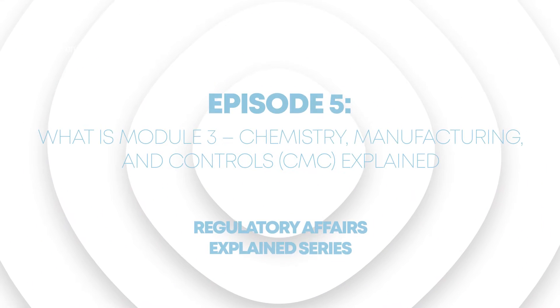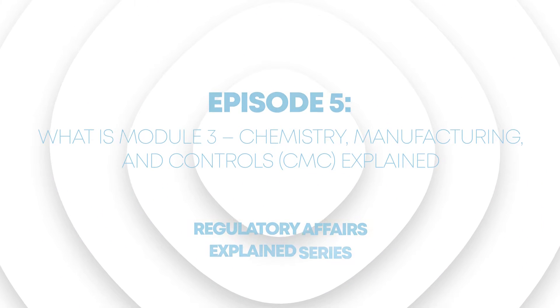Today we are going to be talking about Module 3. In the last episode I covered eCTD structure and modules one, two, three, four, and five. I wanted to take a moment to really focus on Module 3 because I think it's really important for people to understand, and it's kind of the easiest section to break down compared to all the other modules.